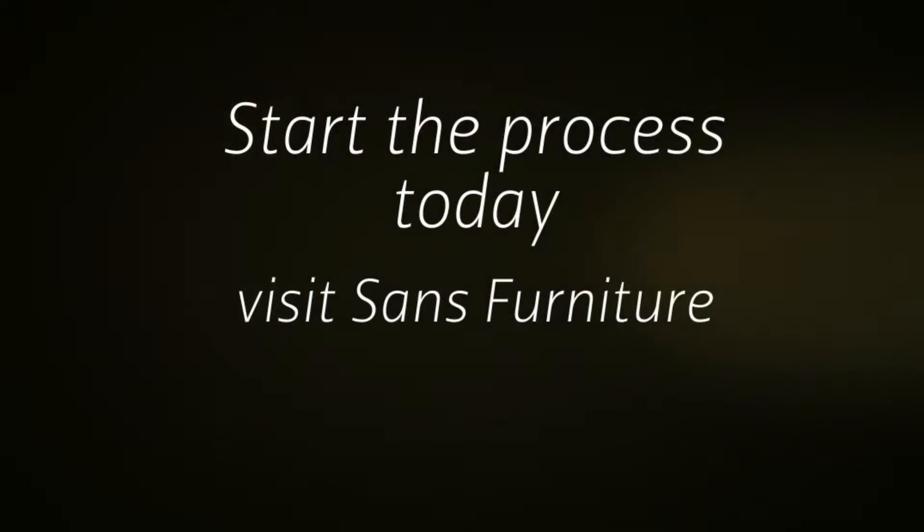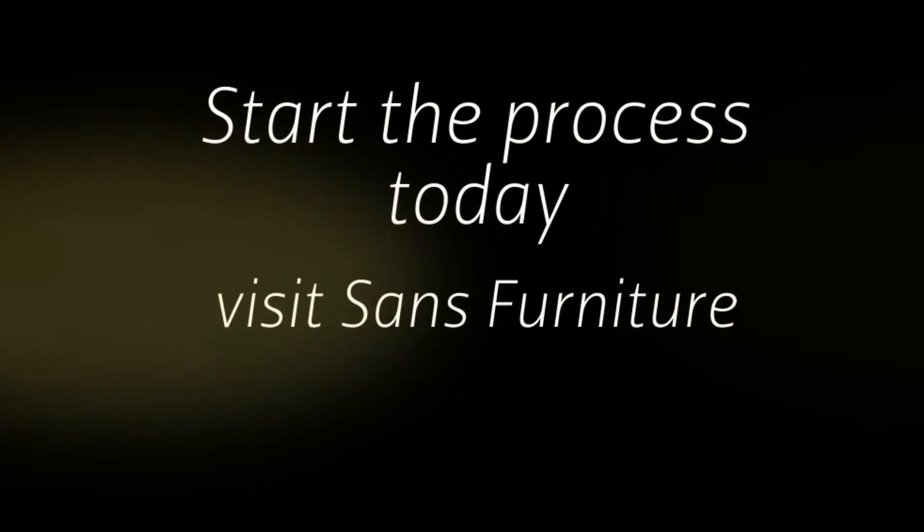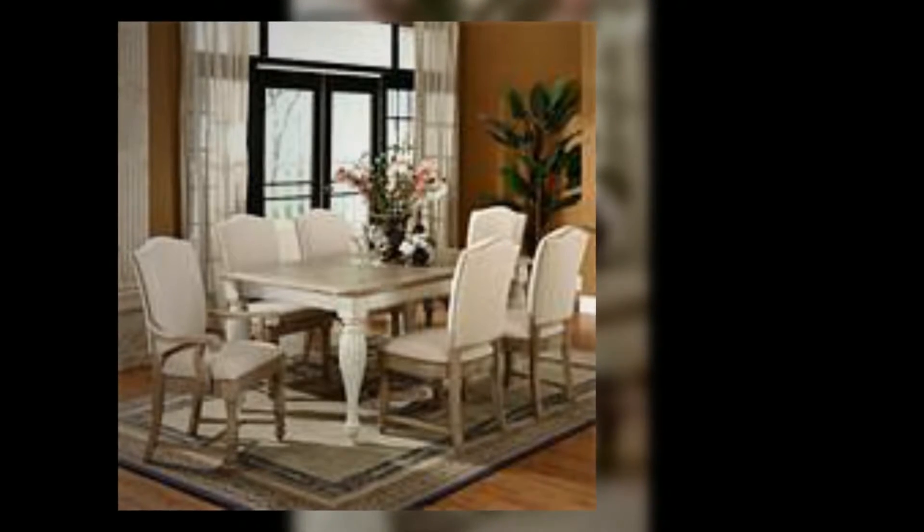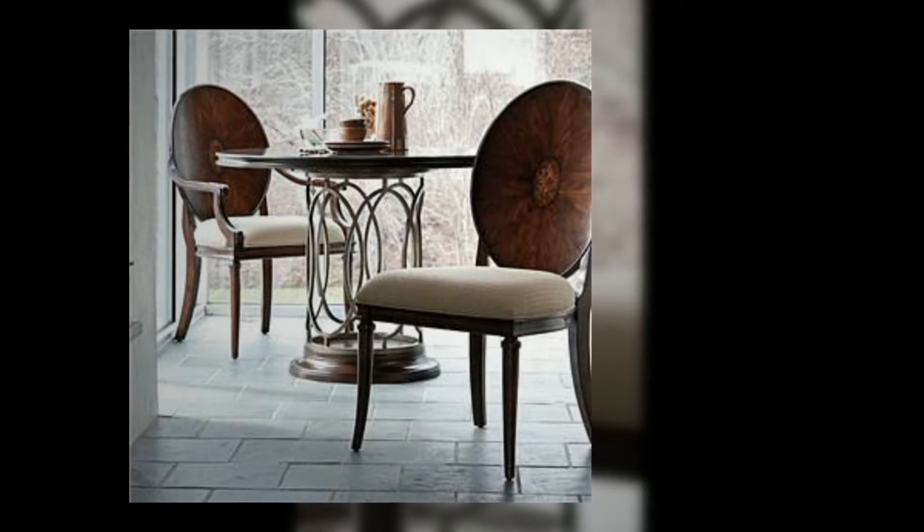Start the process today by visiting Sands Furniture's outstanding showroom or browsing our inventory online. If you can't find what you're looking for, speak to a knowledgeable team member about creating custom dining room, bedroom, or living room furniture.